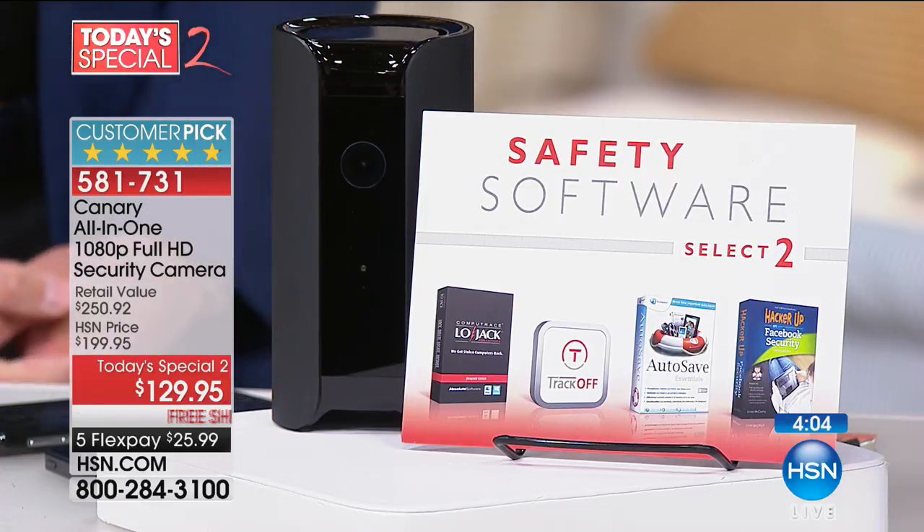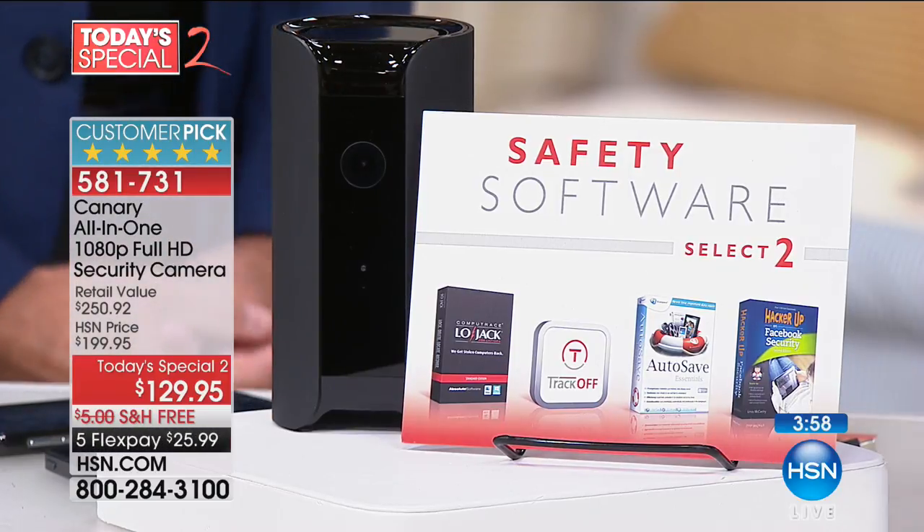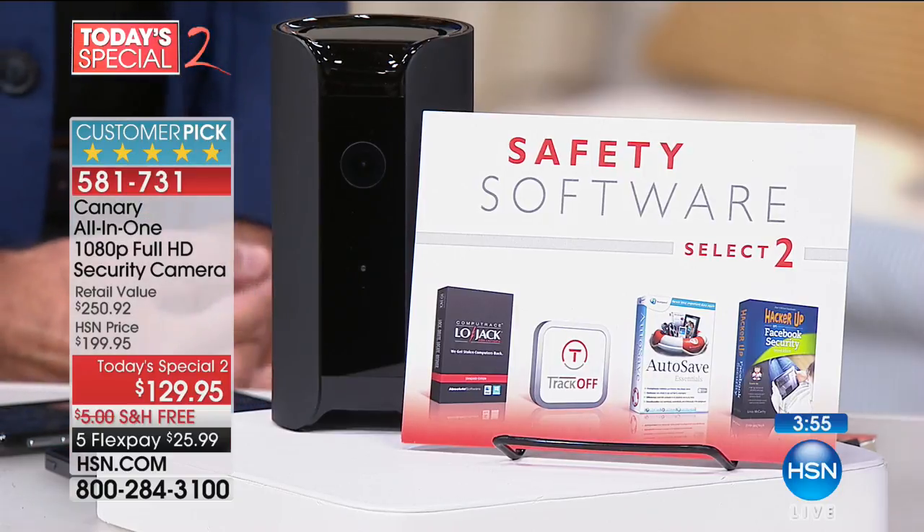I had the opportunity to meet with the folks at Canary about a year and a half ago, and what struck me was their determination to create an everything product — where so many security systems are a little bit of this and none of that, this does everything. Normally when you have a security system installed, people have to come to your house, drill into your walls, your windows, your doors, and they know every weakness. Then you pay them monthly. But Canary — there's never a false alarm. You're the one getting the notification with recorded high-definition evidence.